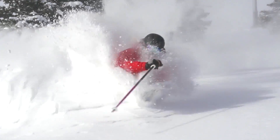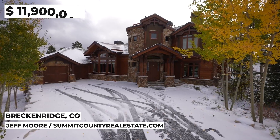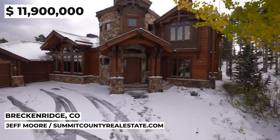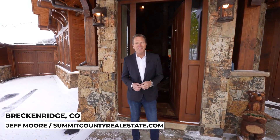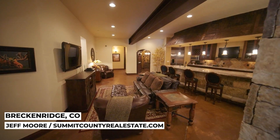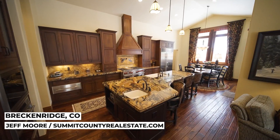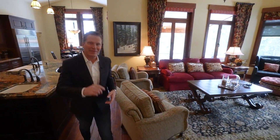If you want ski-in, ski-out, you'll find it here at 457 Timber Trail, listed at $11.9 million. Welcome to Timber Trail and one of the premier ski-in, ski-out residences in all of Breckenridge. Over 9,000 square feet on three separate levels. Everything in this home is oversized, perfect for gathering — from this large kitchen to this beautiful family room, and it gets even better.